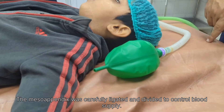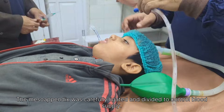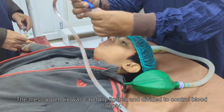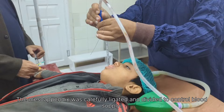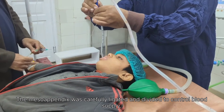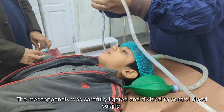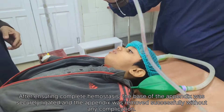The patient's level of consciousness gradually improved as the effects of anesthesia wore off. Special attention was given to maintaining patient warmth and comfort during recovery. The patient was reassured and positioned comfortably to avoid strain on the surgical site. Once fully awake and stable, the patient was assessed for movement, sensation, and overall well-being.